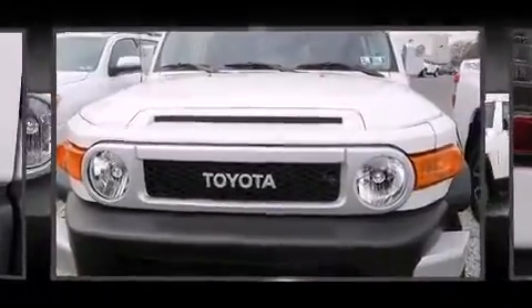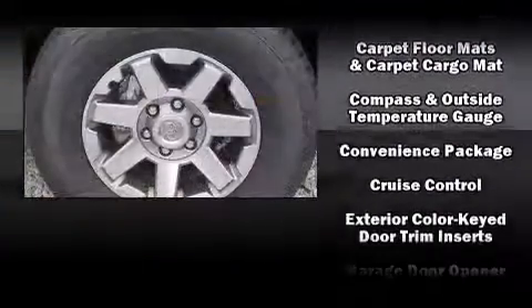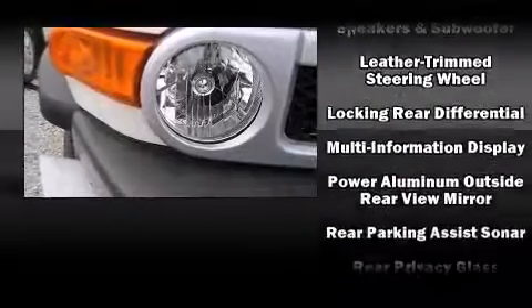Toyota also prioritized safety and security by including dual front impact airbags, head curtain airbags, traction control, brake assist, anti-whiplash front head restraint, ignition disabling, and four-wheel disc brakes with AVS.